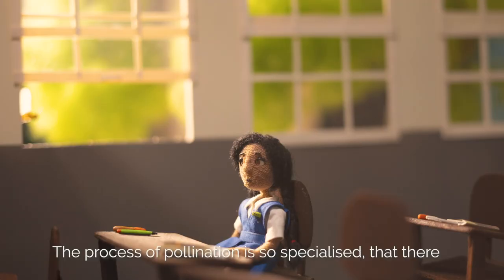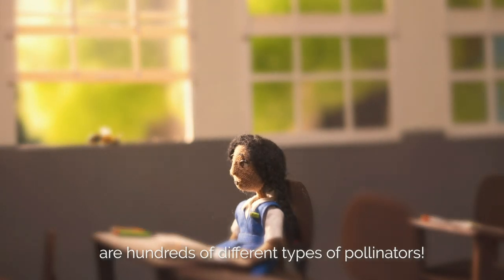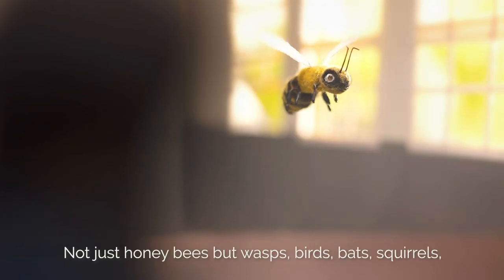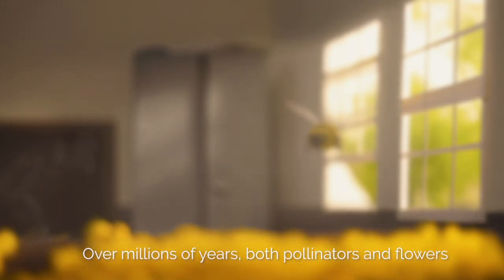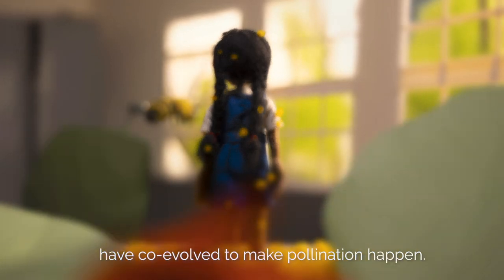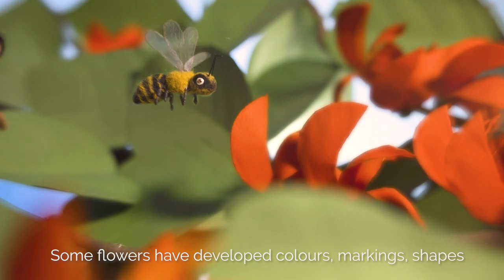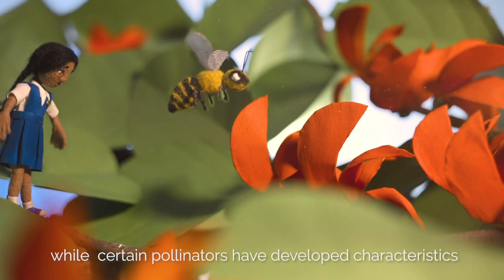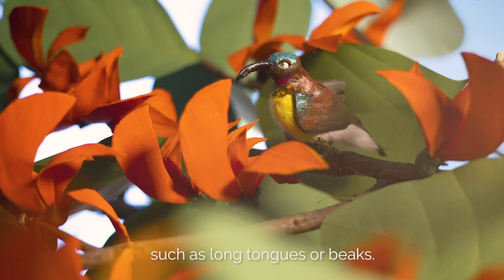The process of pollination is so specialized that there are hundreds of different types of pollinators. Not just honeybees, but wasps, birds, bats, squirrels — all of them are pollinators. Over millions of years, both pollinators and flowers have co-evolved to make pollination happen. Some flowers have developed colors, markings and shapes, while certain pollinators have developed characteristics such as long tongues or beaks.